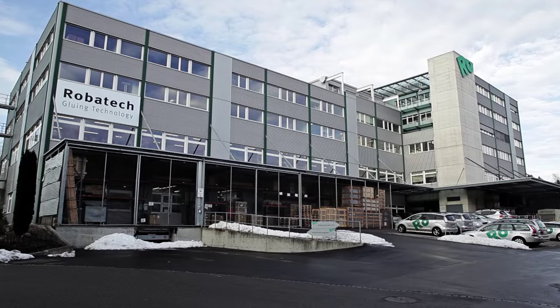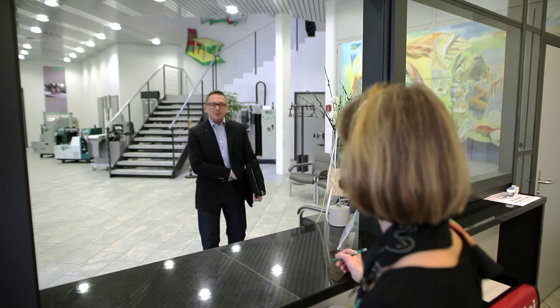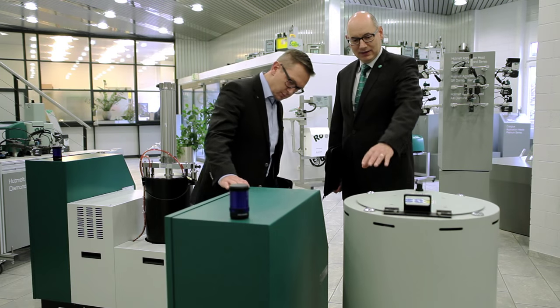Muri in Switzerland, headquarters of the worldwide operating manufacturer of adhesive dispensing equipment for industrial applications. The product portfolio comprises hot melt, cold glue and pour solutions, and sets standards with respect to speed and reliability.